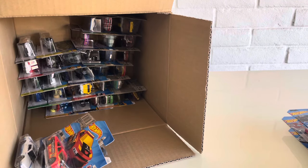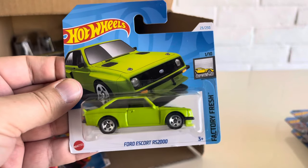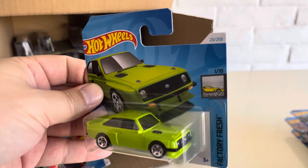Right off the bat, we see the common variant of what should be the super in this case: the Ford Escort RS2000 in a kind of lime green for 2024.